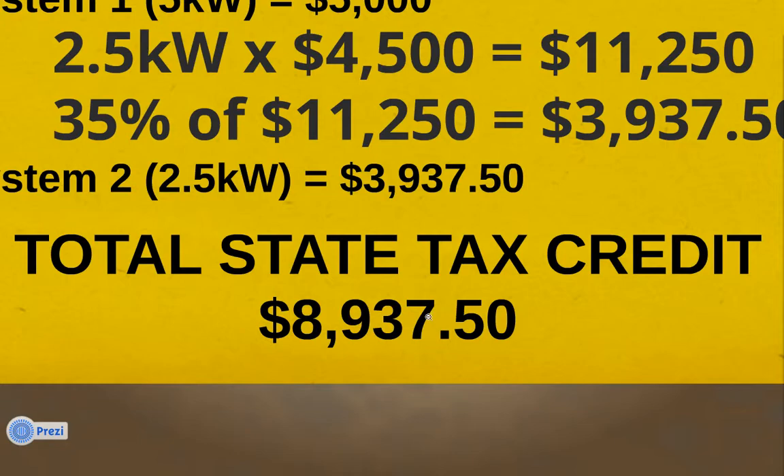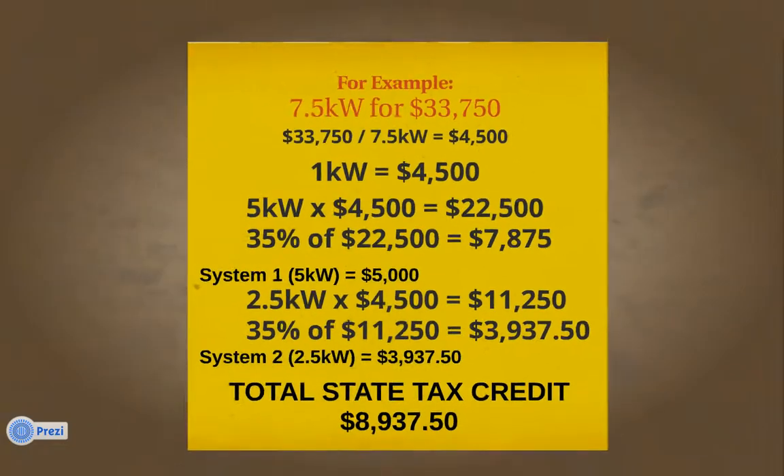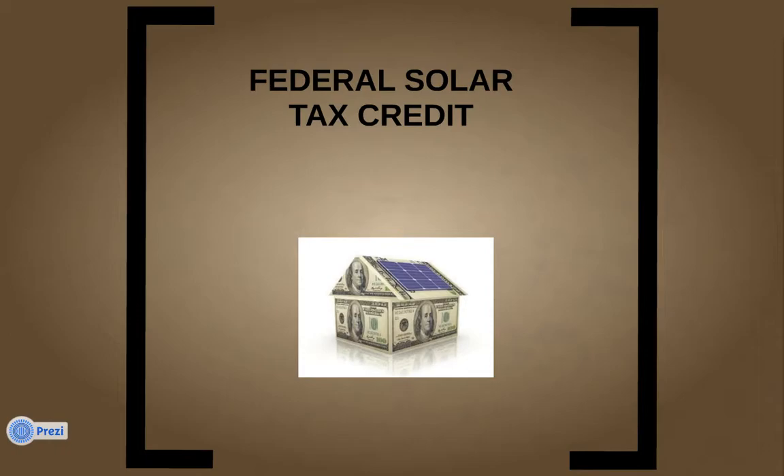That brings your total state tax credit to $8,937.50. That is what you get back from the state for your 7.5KW system at that cost — a pretty reasonable cost. You're probably getting a good panel installed by a really good contractor. Now to learn about the federal tax credit, go ahead and click on the solar house wrapped in $100 bills, and we'll move on to the next video where I'll explain how the federal solar tax credit works and how it combines with the Hawaii state tax credit.